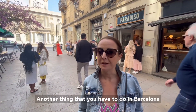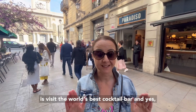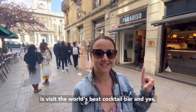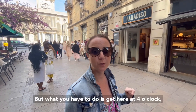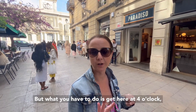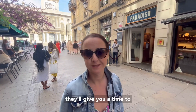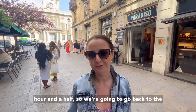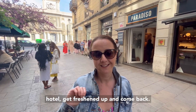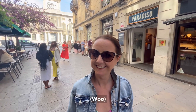Another thing that you have to do in Barcelona is visit the world's best cocktail bar. And yes, Paradiso has been named the world's best cocktail bar. But what you have to do is get in at 4 o'clock, scan the QR code, and then they'll give you the time to come and enjoy your cocktail. So, we've been given an hour and a half, so we're going to go back to the hotel, get freshened up, and go back.